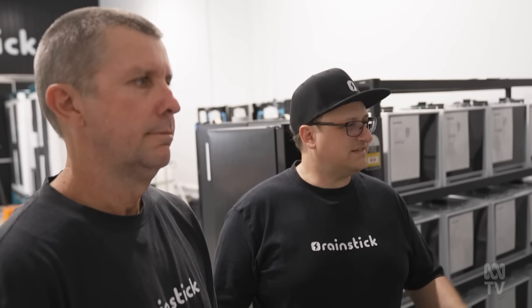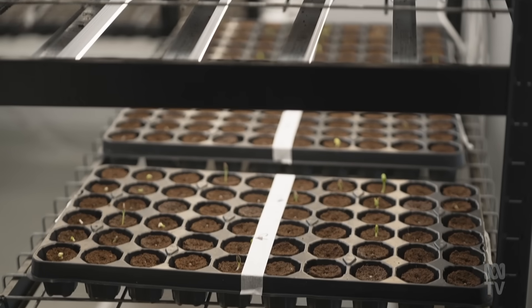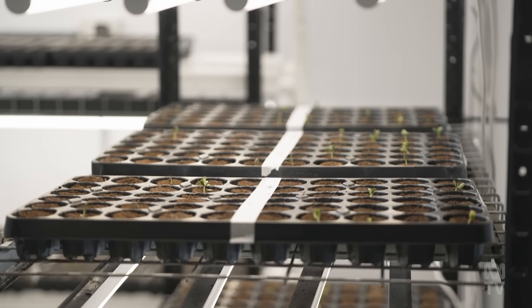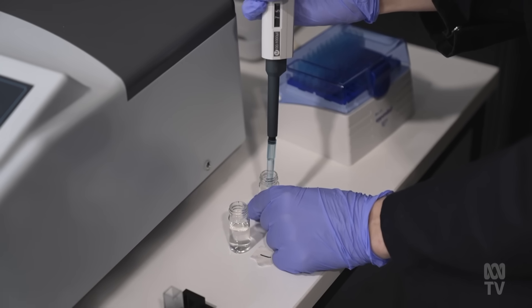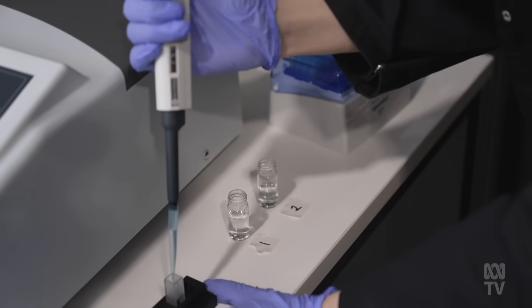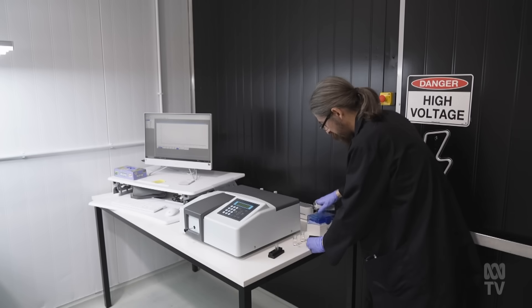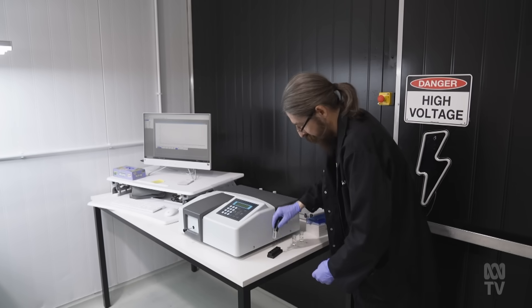Mike says it's not genetic modification and it's not chemical. This new seed treatment uses bioelectrical signals to influence how genes express themselves without altering the DNA. Their goal is to give seedlings a stronger start that could last their entire growth cycle. But with so much still unknown, real-world trials are crucial to understanding how it performs beyond the lab.